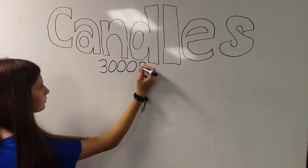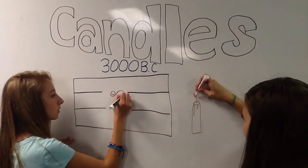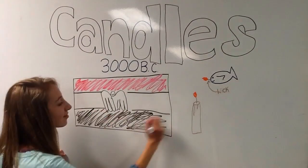Torches were used as the early light transportation. They were also used for religious services. Sulfur and lime created fire at the top.